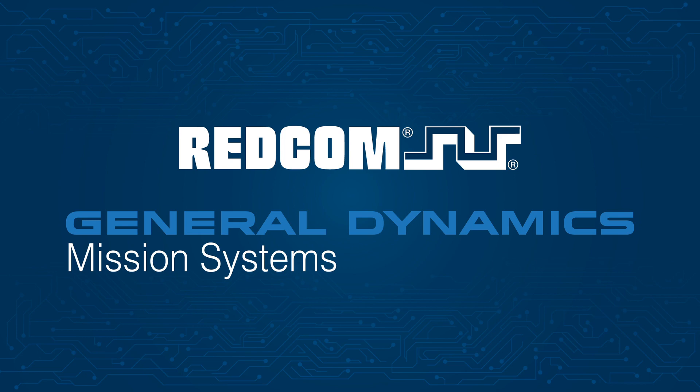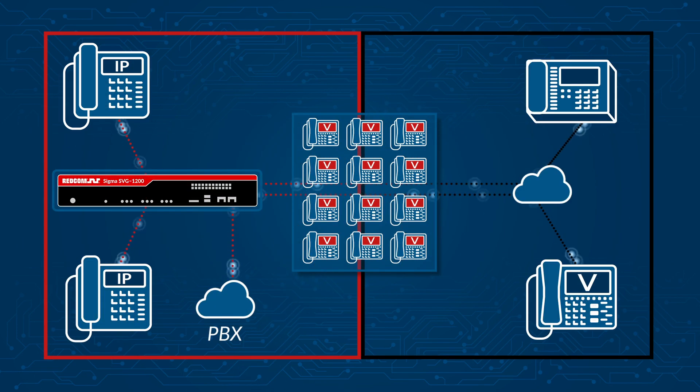Thanks to a collaborative effort between REDCOM and General Dynamics Mission Systems, organizations can now implement REDCOM's latest secure voice gateway — a new ACC-compliant integrated solution for Type 1 secure voice gateways to connect new and legacy SKIP secure voice devices.